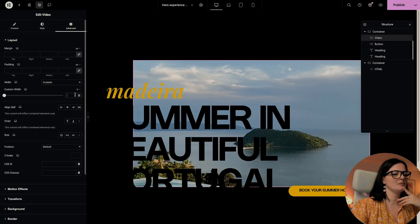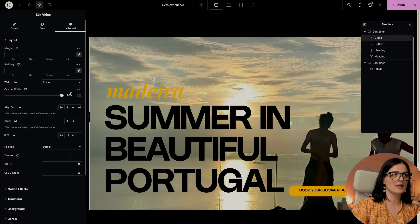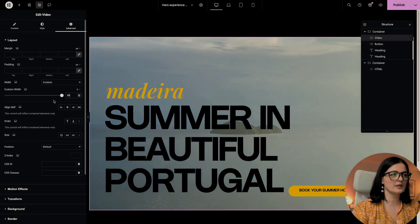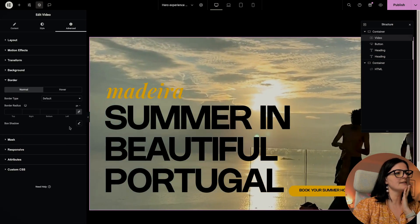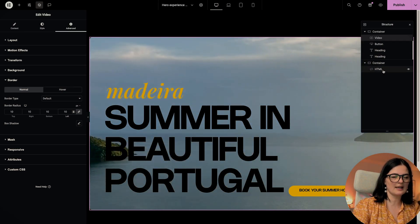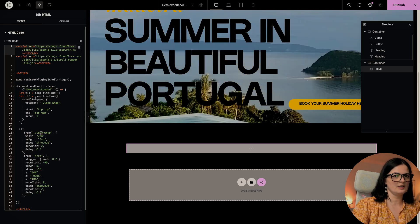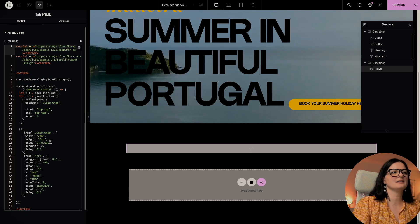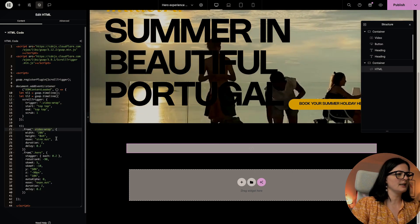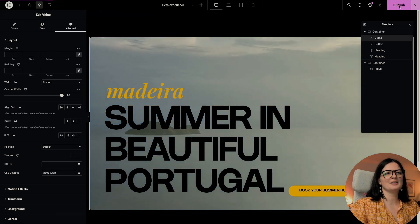Let's go to Advanced and set the width to 98% — this is my personal preference, but you can set it to 100 if you want it to take the full width of the screen. I'll set the border radius to 10. I'll also give it a class — this is the code for our video effect, which is a little different from the image version. Let's set the class on the video, publish, and see what happens.